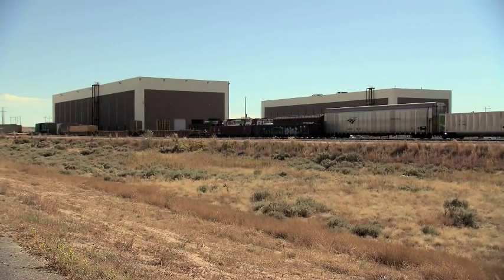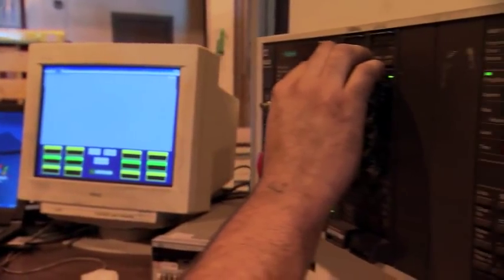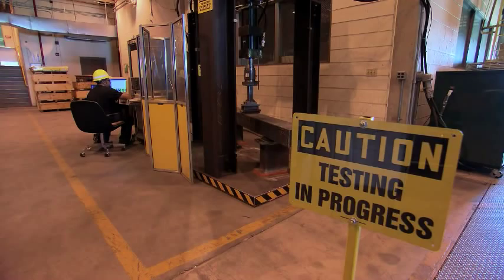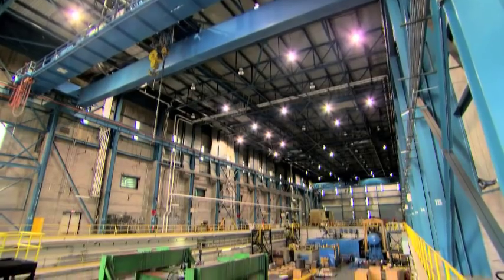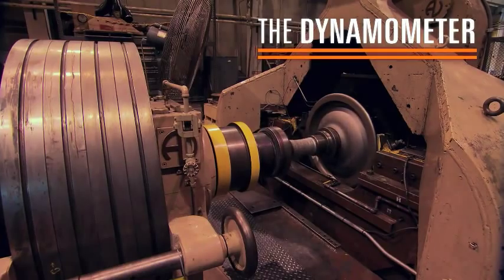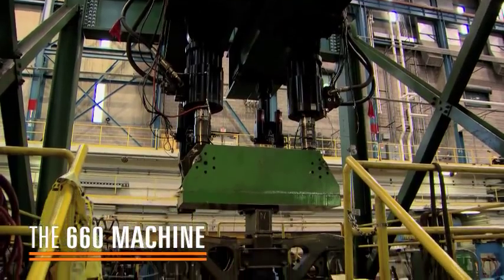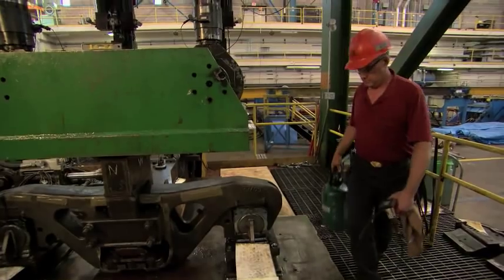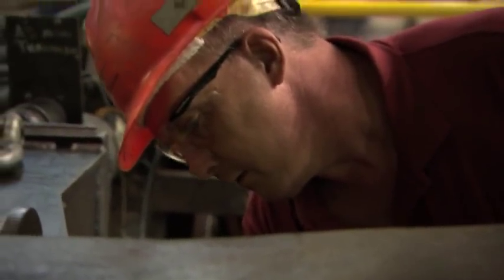TTCI is perhaps best known for its research and testing on freight rail technology. In the facility's two main laboratories — the Component Test Lab and the Rail Dynamics Lab — engineers use one-of-a-kind test machines. These machines simulate the stresses of long-time train operations in very short periods of time, pushing components to their limits in a safe environment before they ever go out onto the rails.